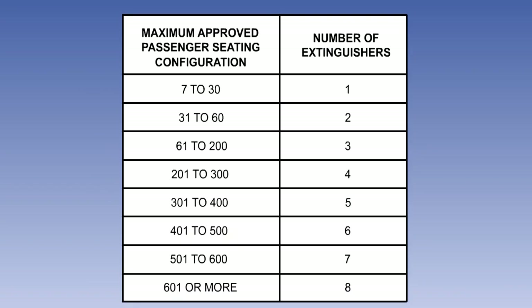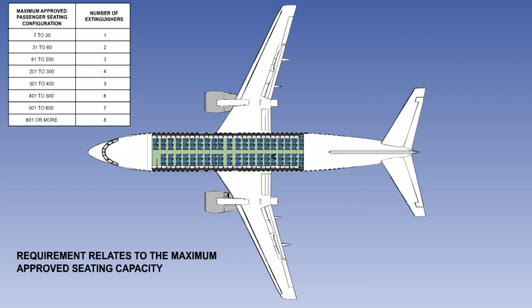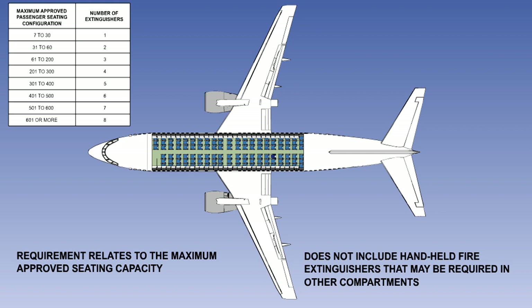The EASA regulations state that the number of hand-held fire extinguishers required in the passenger compartment will be governed by the maximum approved passenger seating configuration in the compartment. The table on the screen shows the requirements and they need to be memorised. There are two things worth remembering about this table. Firstly, the requirement relates to the maximum approved passenger seating configuration, not the number of passengers being carried. So for instance, an aircraft with a maximum approved passenger configuration of 200 must have three fire extinguishers in the passenger compartment even if there are only 50 passengers on board. Secondly, this requirement does not include handheld fire extinguishers that may be required in other compartments.